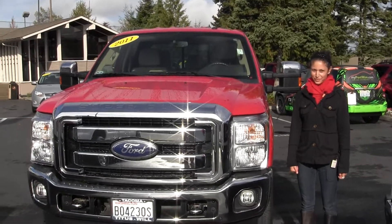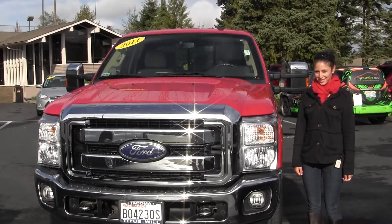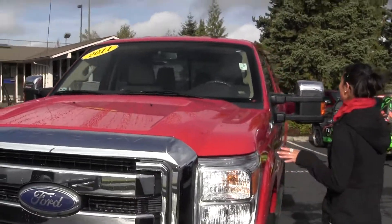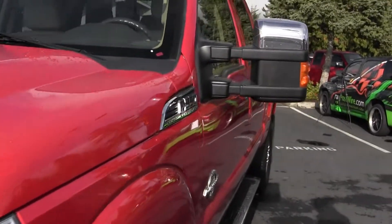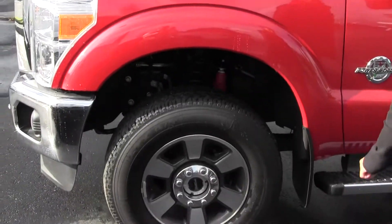Hi, I'm Miranda coming to you today from Titusville Ford in Tacoma, right off I-5 on the 38th Street exit. Today we're looking at this beautiful, fully loaded 2011 Ford F-350 Super Duty Lariat 6.7 Power Stroke diesel truck.